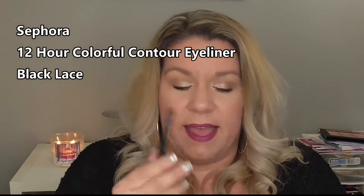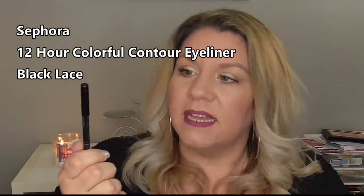The last eyeliner I have is a black one by Sephora — the Sephora Contour Eye Pencil 12 Hour Wear, waterproof, in the color Black Lace. It's just a black, and this just stays. I put this in my waterline and this sucker does not move. I have a couple other different colors of these that I've gotten over the years in my Sephora Play Boxes and they are so good. This particular formula — it stays, it does not move. Once you have it in, it is locked and loaded. Look at how black that is — it is black black.